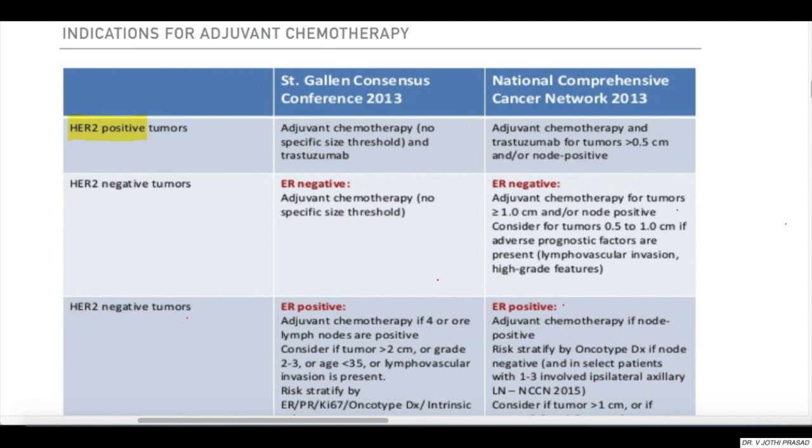Coming to indications for adjuvant chemo — that is, whom to give and whom not to — it is based on two major guidelines: the St. Gallen consensus and the NCCN network. The NCCN network is most commonly asked by examiners in practical and theory examinations. It divides breast carcinoma into two major categories: HER2 positive and HER2 negative tumors.